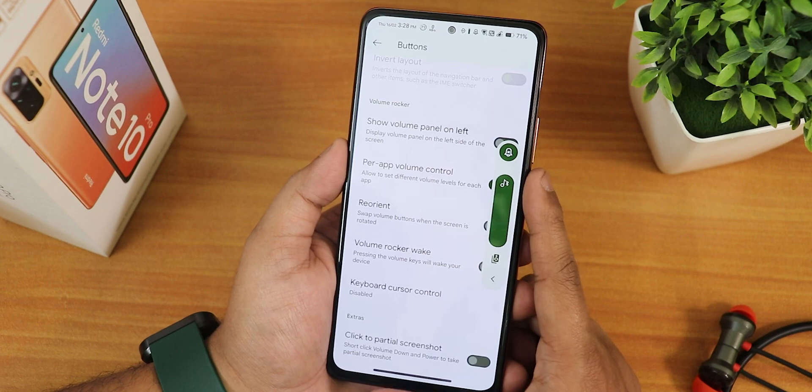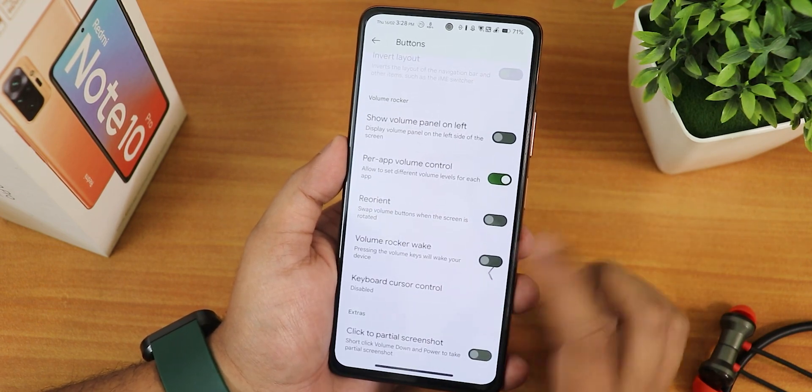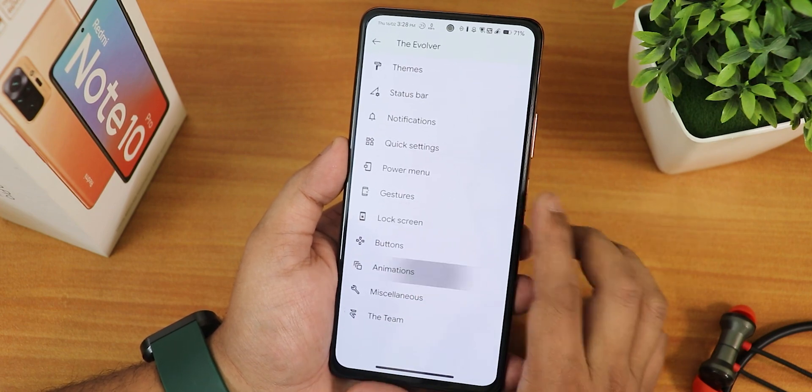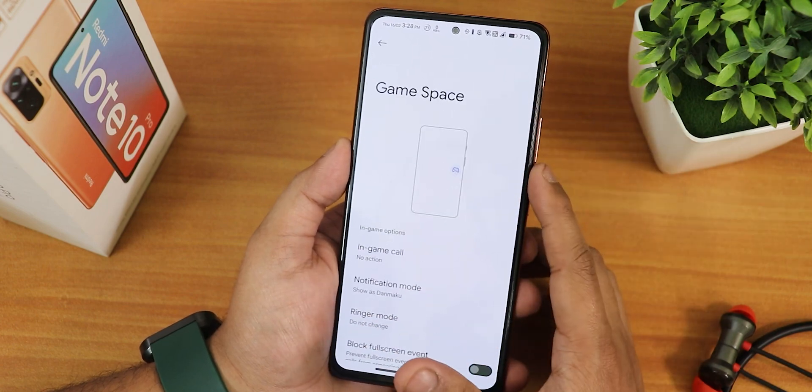This is how the volume panel looks — you can expand it, and it looks beautiful. We have the click-to-date virtual screenshot and in animations you can change the fullscreen animation.